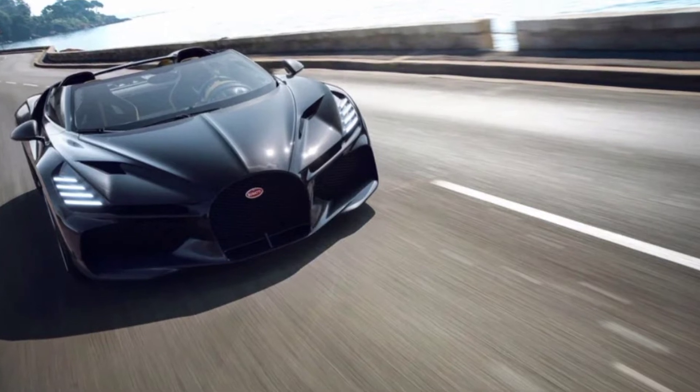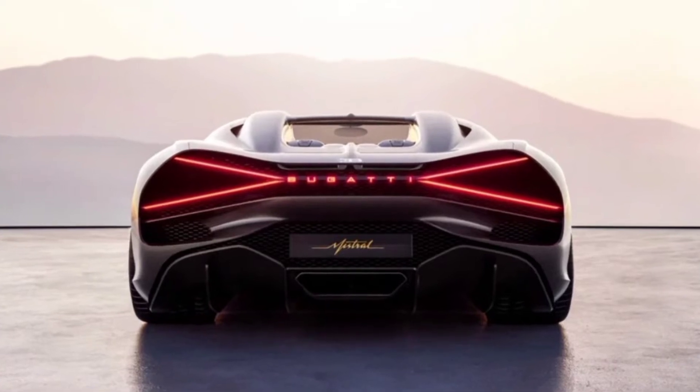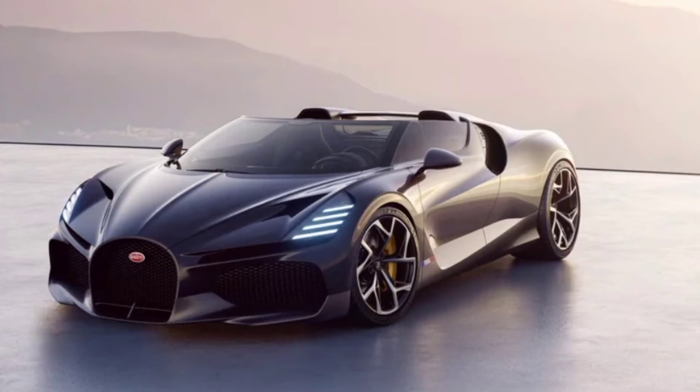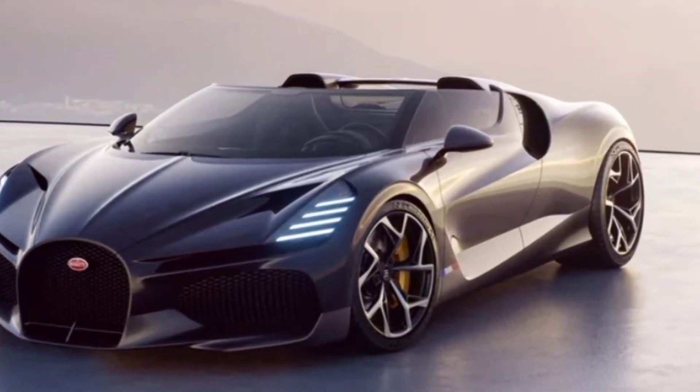Hello guys, Bugatti has launched the 1,600-horsepower W16 Mistral Roadster. We will try to provide detailed information about the car — have a look and enjoy, it's ready if you're ready.